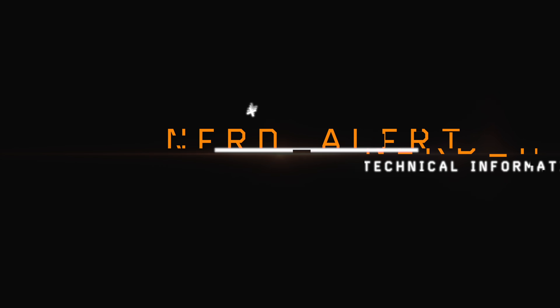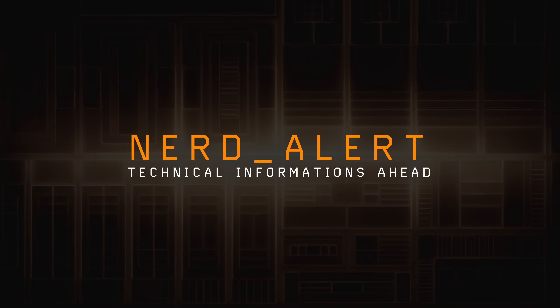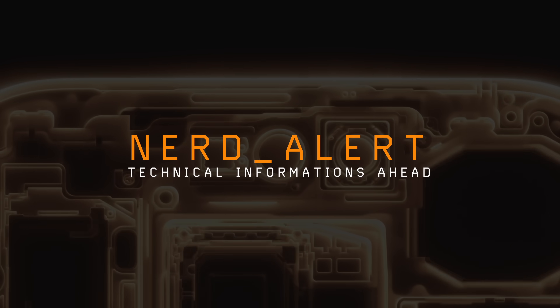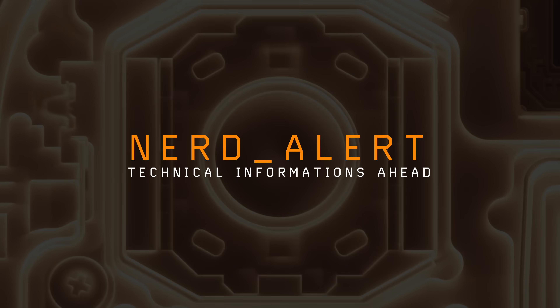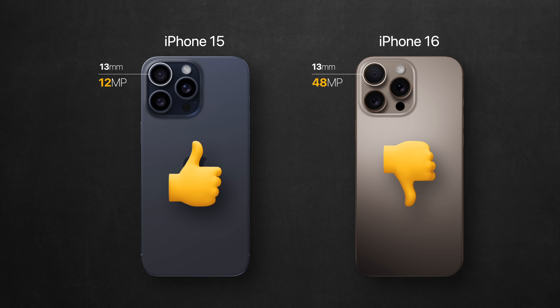Before I begin, I want to warn you that at some point this episode will get a bit technical. This is necessary to truly understand the performance and limitations of all new cameras before we use them. So if you're not into this nerdy side of filmmaking, you can just stop here and trust me when I say: in video mode, the 48 megapixel ultra-wide camera on the iPhone 16 is actually worse than the 12 megapixel ultra-wide in the iPhone 15. But you'll miss out on the details of how much worse it really is.